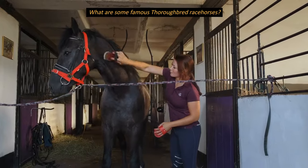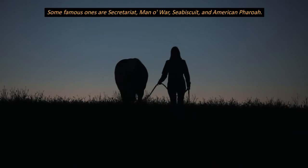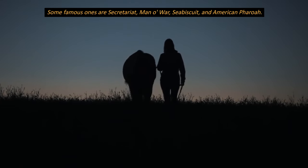What are some famous thoroughbred racehorses? Some famous ones are Secretariat, Man O' War, Seabiscuit, and American Pharaoh.